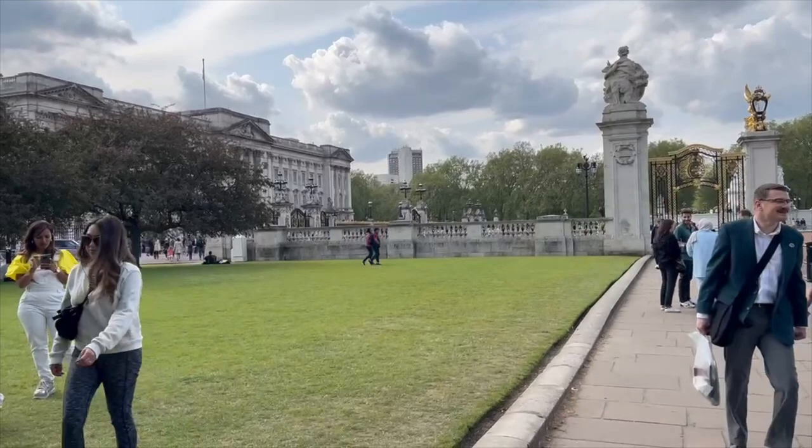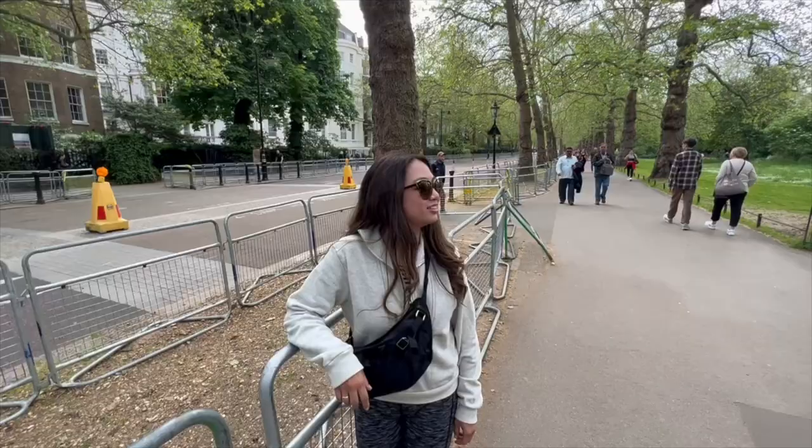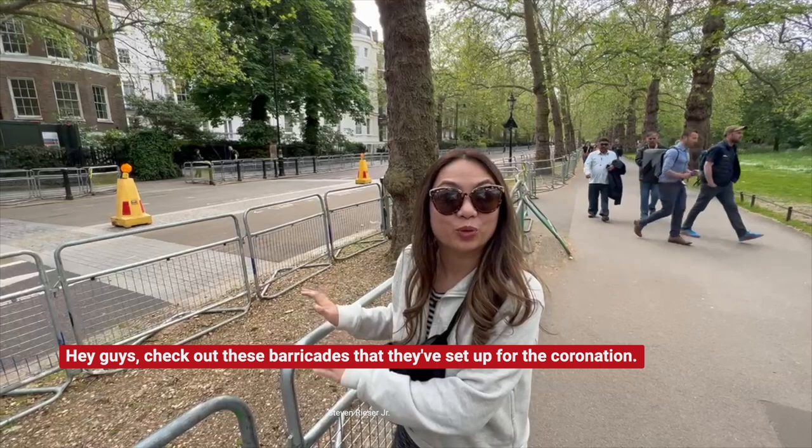Hey guys, check out these barricades that they've set up for the coronation. It's either we're early or maybe a couple weeks too late — I'll let you guys decide.